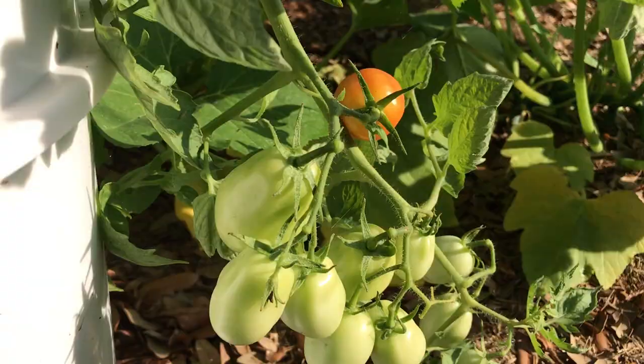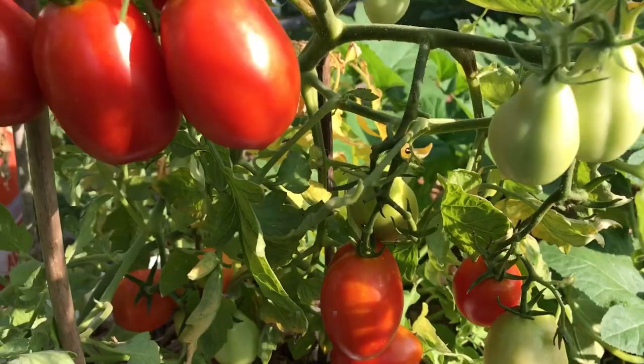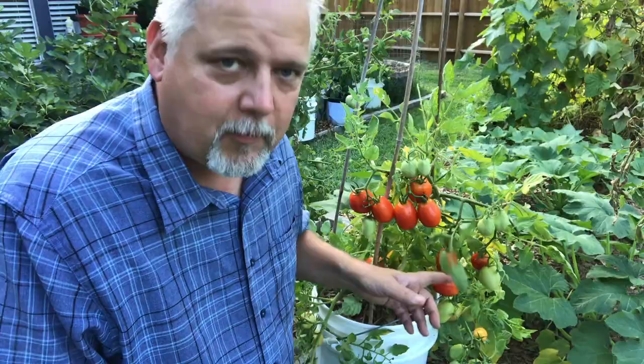You can see we've got all these Roma tomatoes coming in. This is what I like about this time of year — you get tons of tomatoes, you get them all at once. But right behind me you can see the cucumbers are not doing so well. Let's go take a look why.